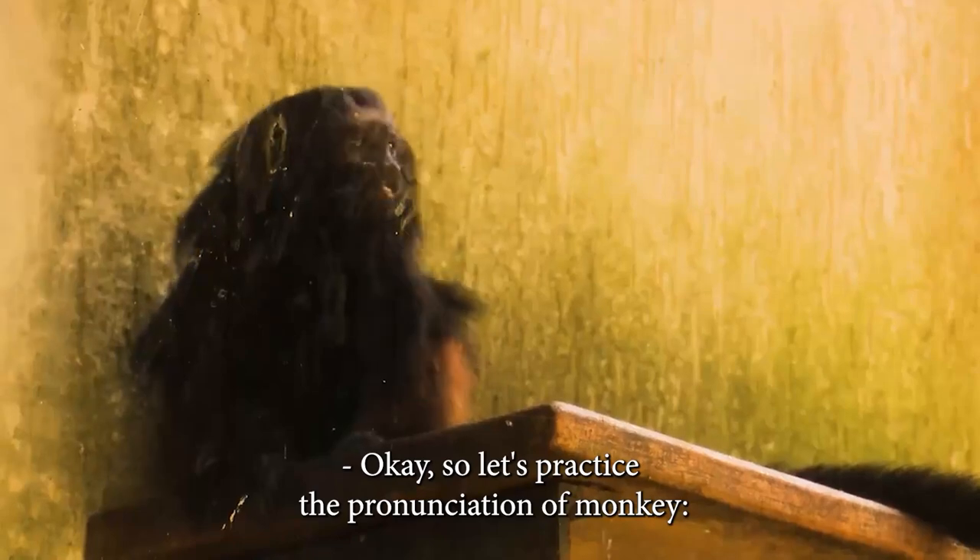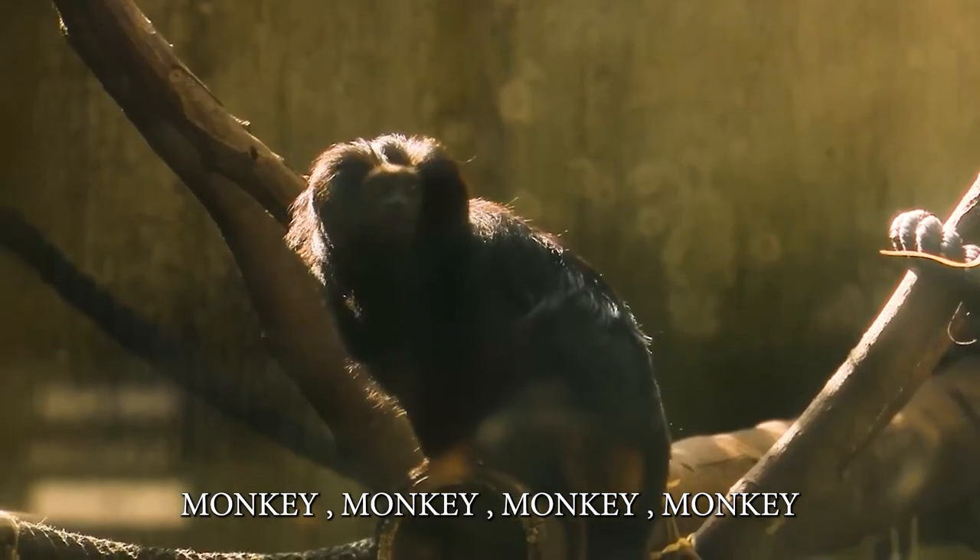Okay, so let's practice the pronunciation of monkey. Monkey. Monkey. Monkey.